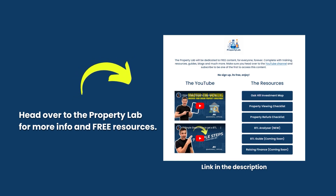If you want to learn more, head over to the Property Lab for more information and free resources. The aim is to give you everything you need to get started in property. All resources are free with no sign-up required — just go to the website, the link is in the description, and you can download guides and access YouTube tutorials.